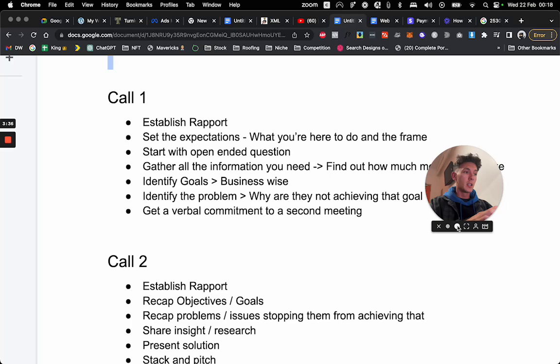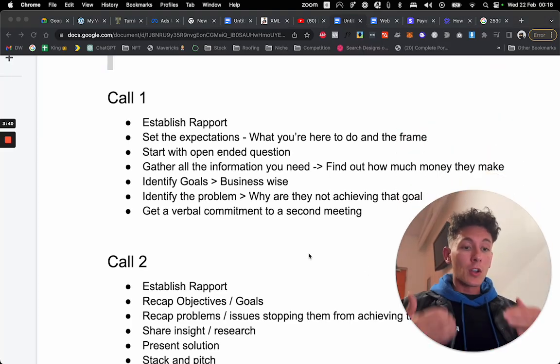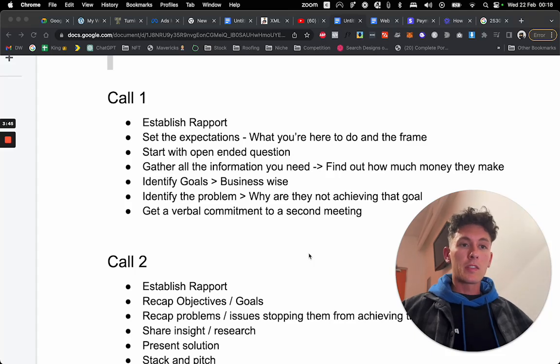Call number one. The first thing you want to do is establish rapport. Get on a call with them and speak to them like a friend — loosen up, hear what they have to say, ask them how they're doing, tell them how you're doing, tell them what you just did, and why you're excited to get on the call with them.